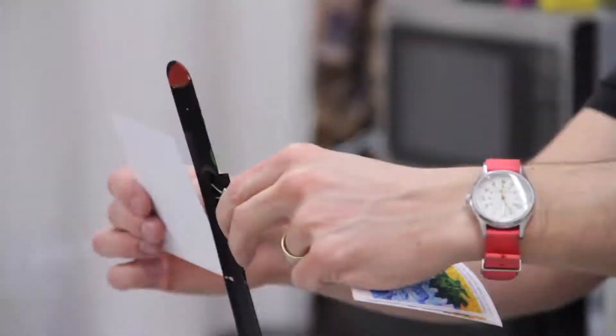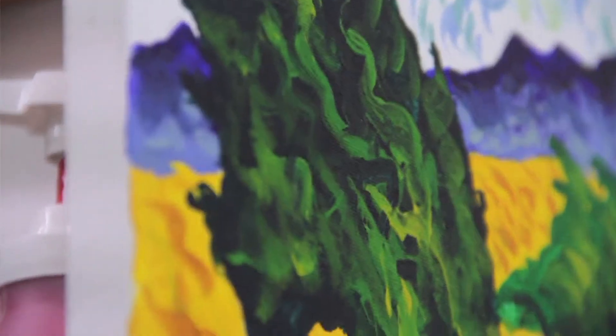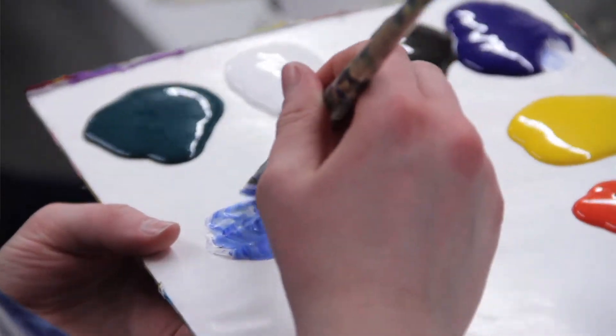Our classes are designed for beginners, so you walk in and we have everything set up for you. We walk you through the painting step-by-step, guide you, and encourage you to think creatively and make it your own. We love it when people go in their own direction a little bit.